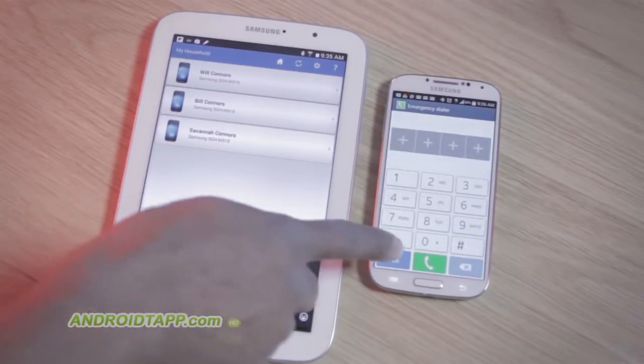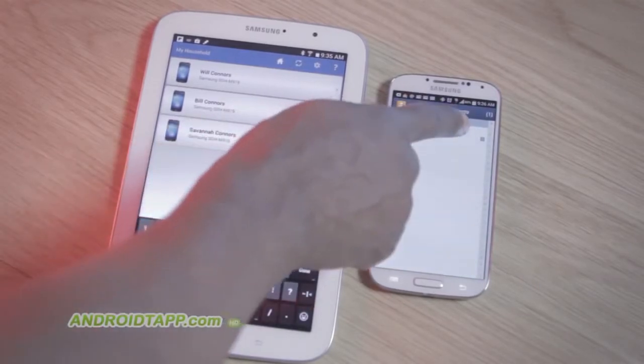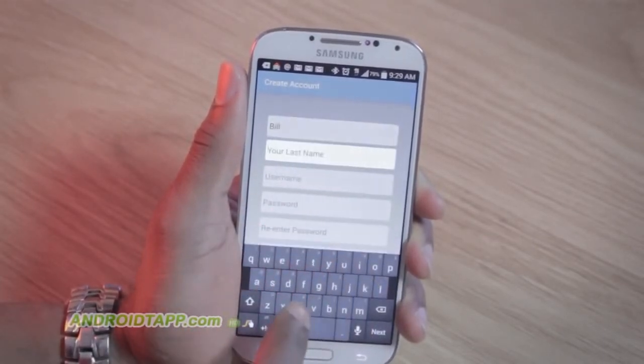How to set up Ignore No More. The user interface, although basic, could use more streamlined organization to improve the user experience. However, you want to create a parent account on your child's device.